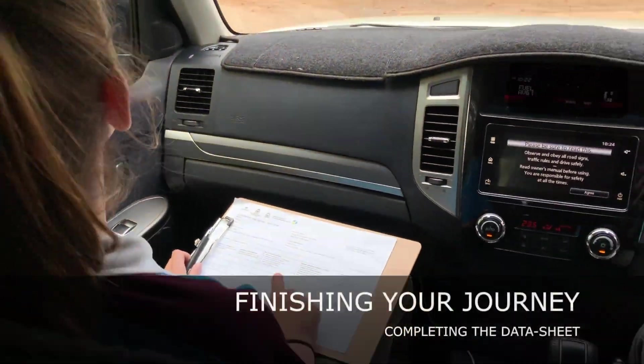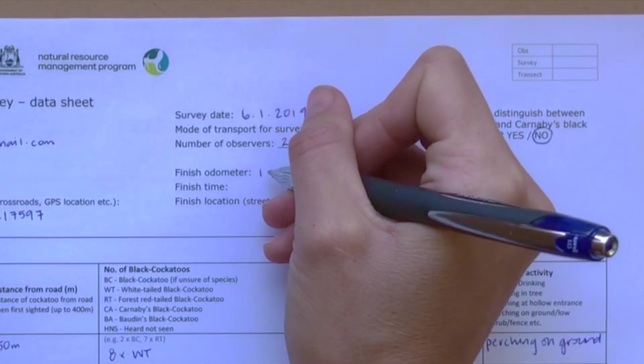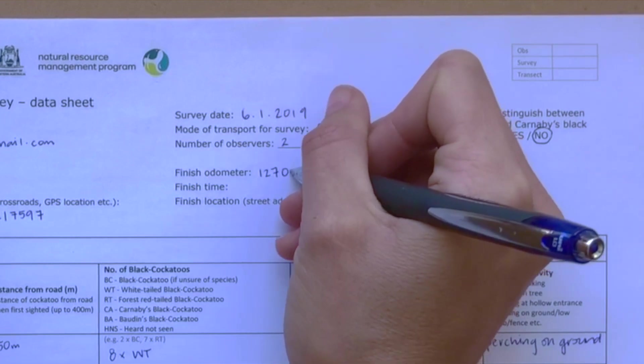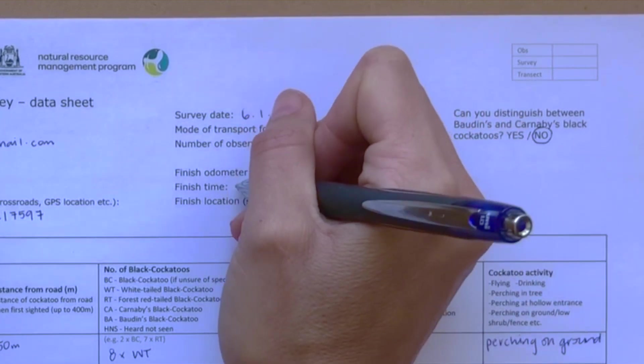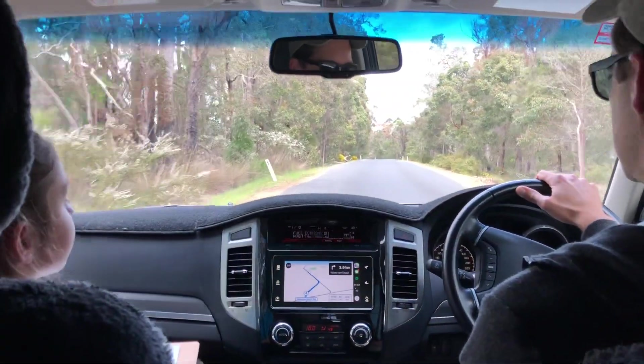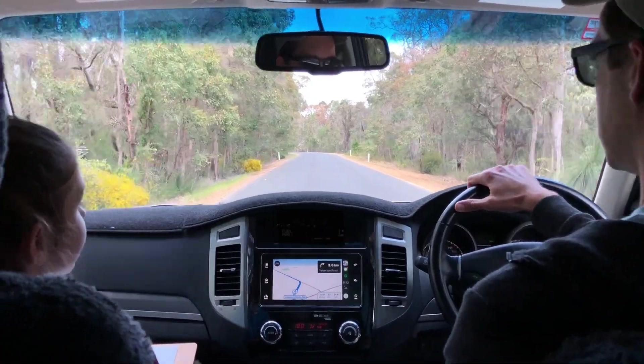To finish, record your finish time, odometer reading if travelling by car, your latitude and longitude, and your finish location. Check your data sheet to ensure all sections have been completed and return the data sheet as per the instructions on the sheet itself. If you don't see any black cockatoos during your survey, please still send through your completed data sheet.